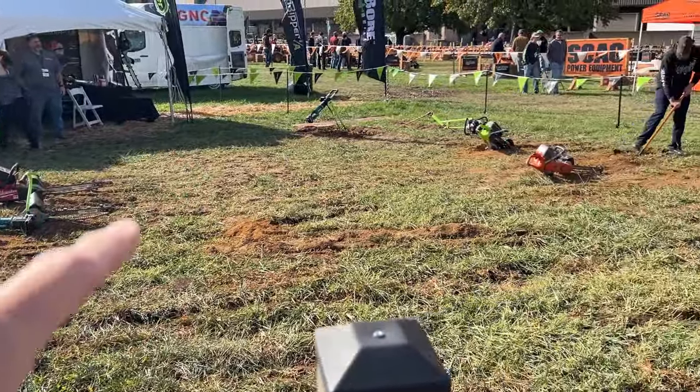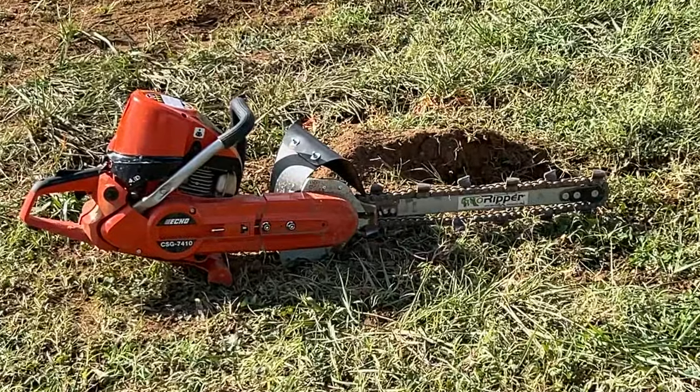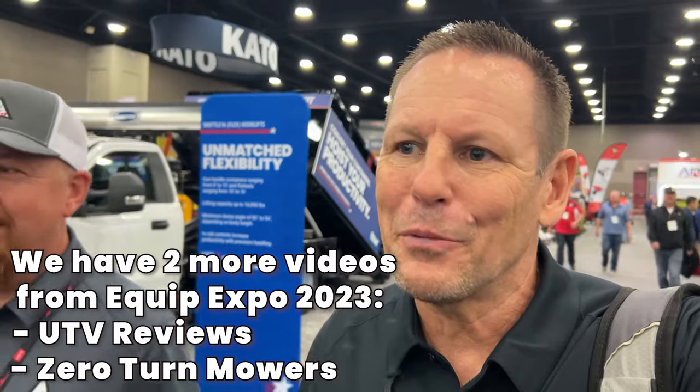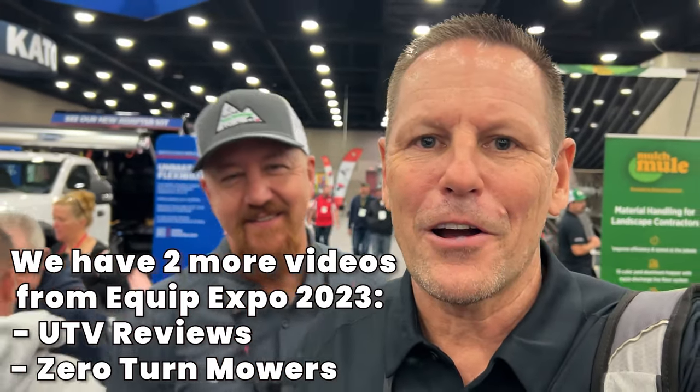That looks like an easy way to make a trench — I don't know that I've ever seen a handheld trencher. Like most of you, I trench with a shovel. That's day two of the Equip Expo 2023. I think we brought to you everything we possibly could. We're tired so we're going to wrap this up. Until next time, y'all take care out there — remember, life's short, tractor hard.